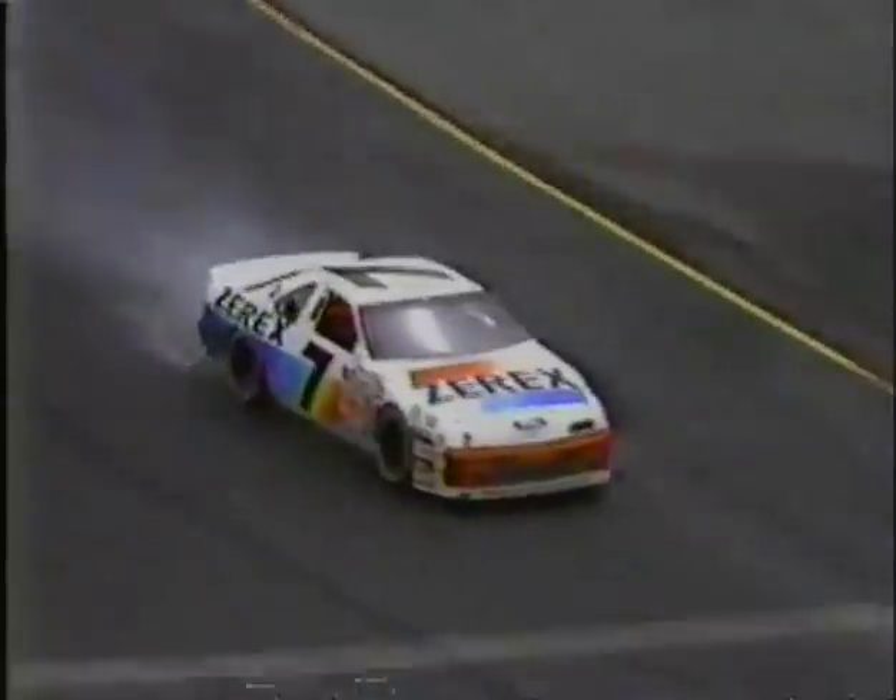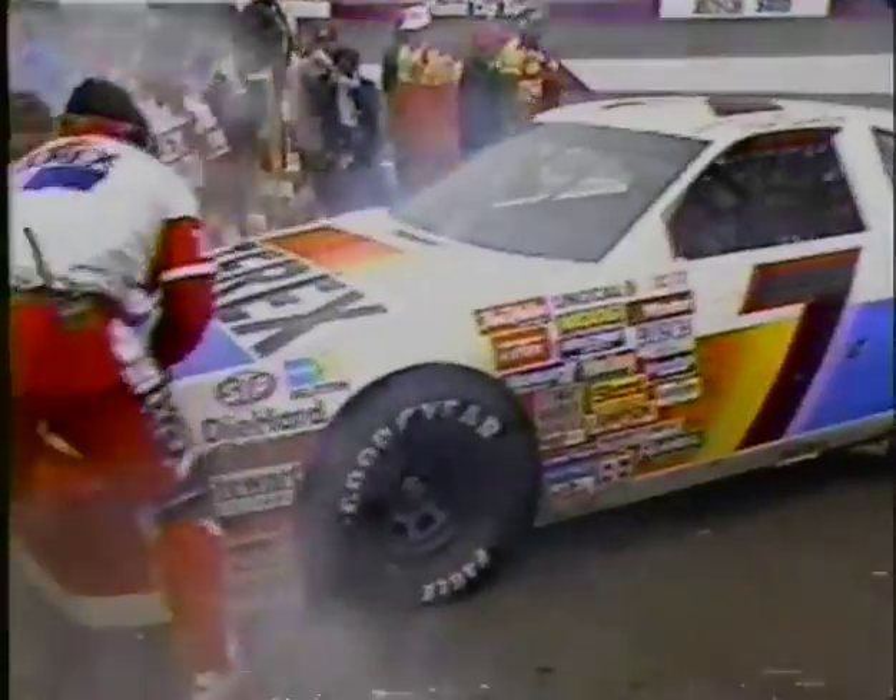We talked at the very open of the show about how things changed last week on the track and in the point standings, and they could change again this weekend — here is the points leader having trouble, with something coming out of the right rear of that race car. Allen is still motioning to the crew, trying to figure out what the problem is.